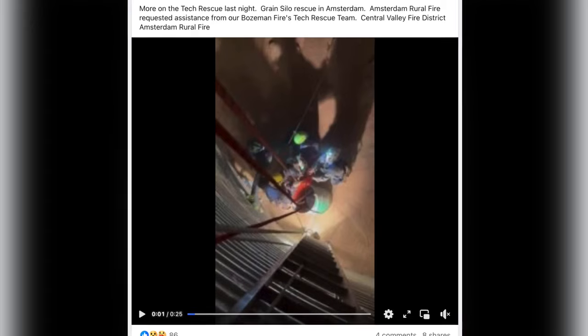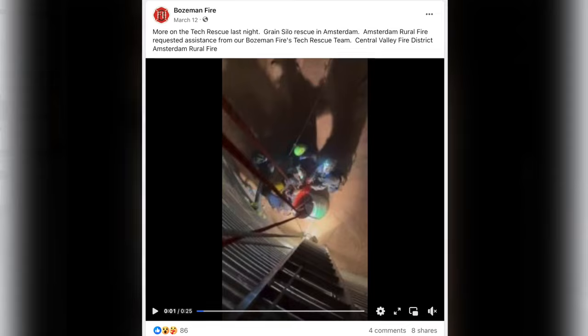You can see the makeshift Great Wall of rescue in action in a video posted on Bozeman Fire's Facebook page. But this post resulted in more than just a couple of likes. The Scholar Corporation, who runs the grain elevators in Logan, called and said, hey, do you guys have what you need on that last call to safely do a rescue? And we told them we didn't.